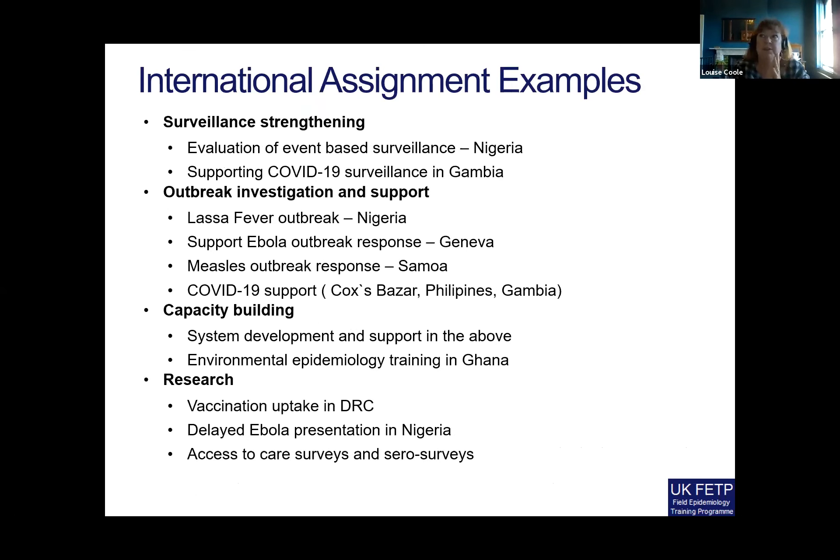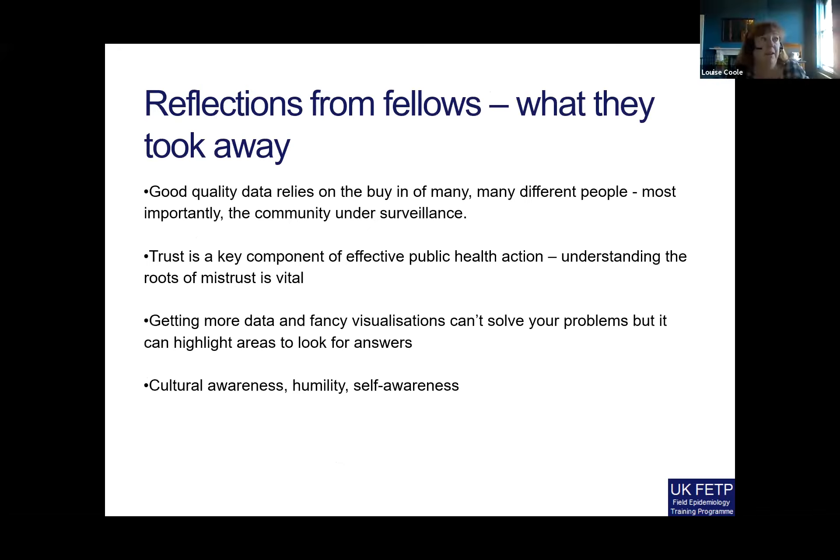Here are just some examples of the international assignments the fellows have done. I won't dwell on this because Ashley and others have already mentioned some of the deployments and work activities that the RST have been involved in, and fellows have been involved in most of these.